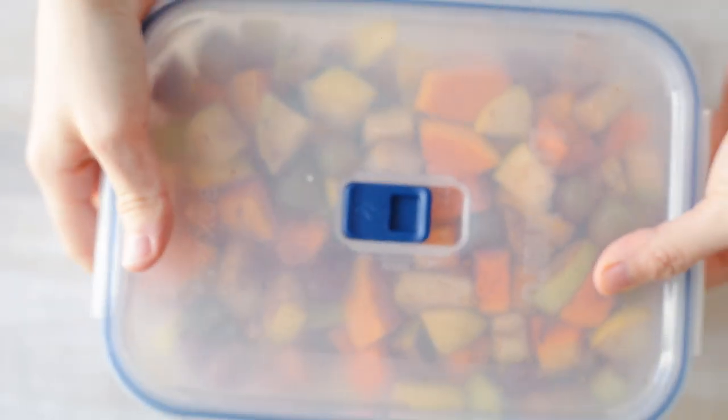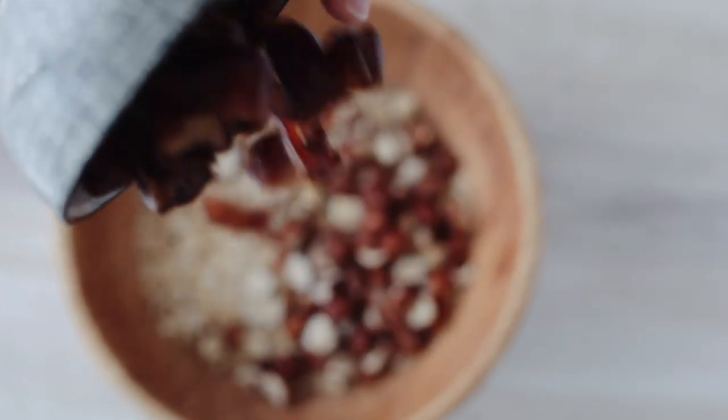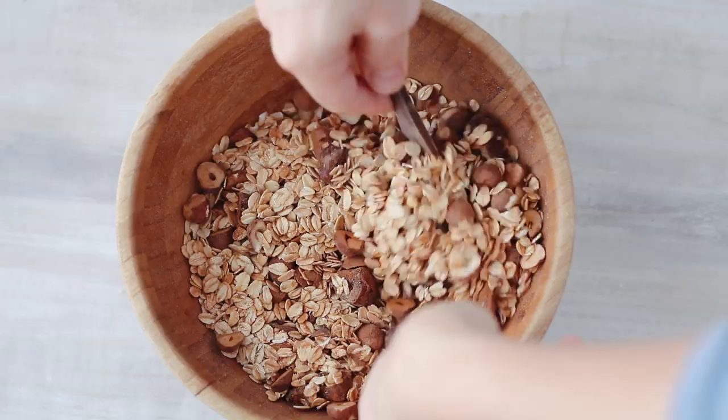Mix everything well so it's all coated on the vegetables and fruits. For the topping, you're going to make some oats, some hazelnuts, some chopped dates, and a lot of spices. I love to add ginger, nutmeg, and clove, but you can play around with the spices that you love the most.